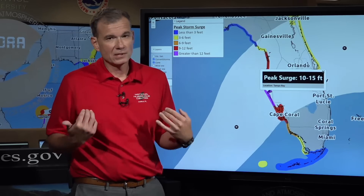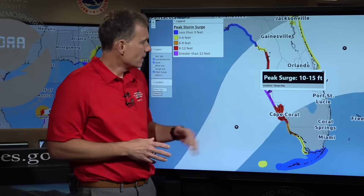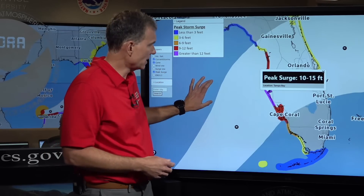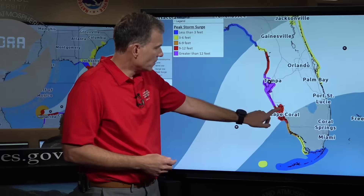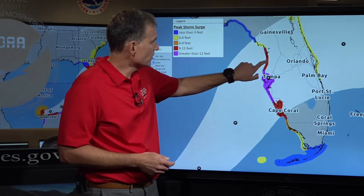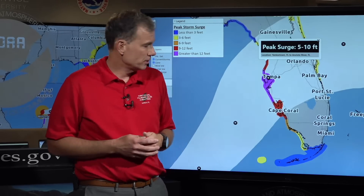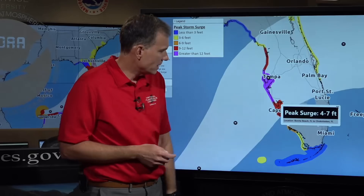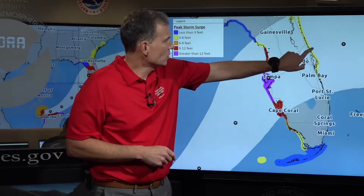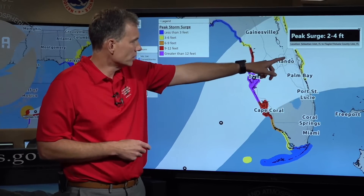To put that in perspective: I'm six feet tall — that's more than two of me high. If realized, that is more surge than was experienced during Helene. On each side of the purple area, including Cape Coral, six to ten feet of storm surge — still incredibly high and very impactful. To the north, five to ten feet. As far south as the Chokoloski area, four to seven feet — potentially over my head. And we've added a new area on the Florida East Coast, the Treasure Coast, with a potential for two to four feet of storm surge.